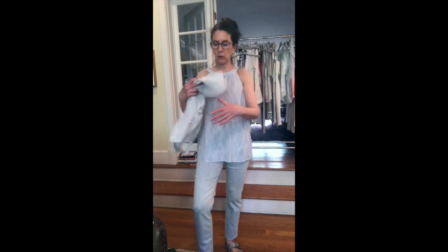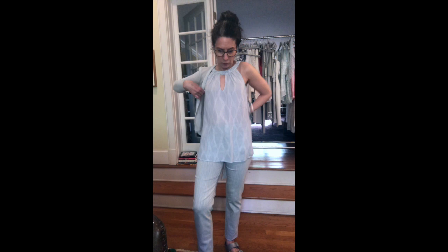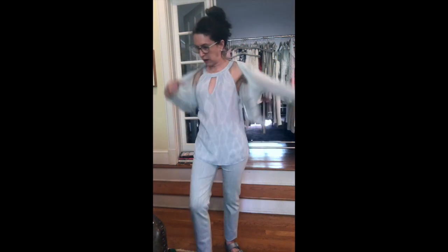Since this is a size 12 and is pretty big on me, I think if I were to order it, I might order it in a size 4 just to give me a little room.